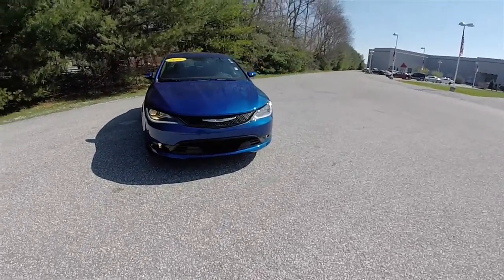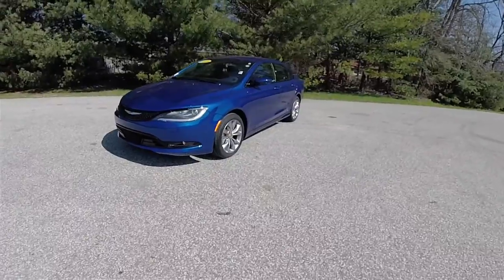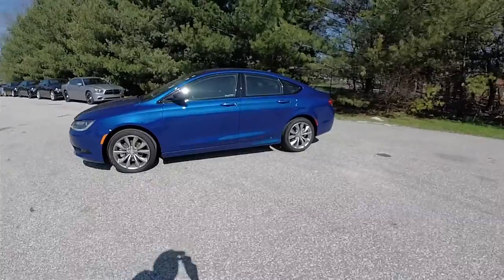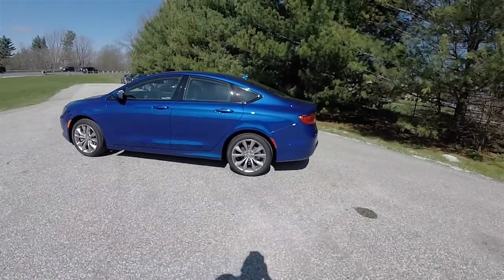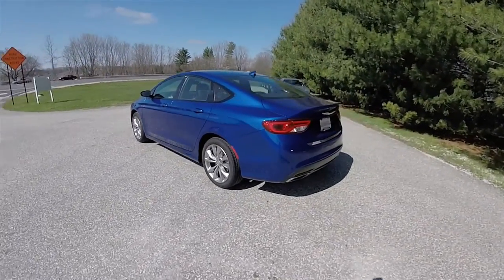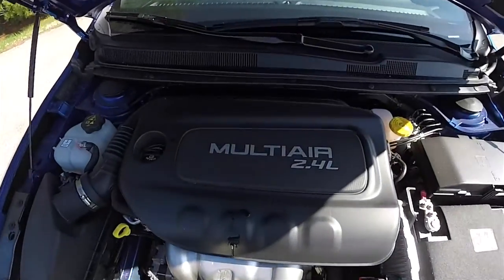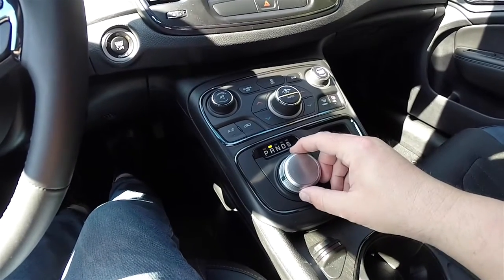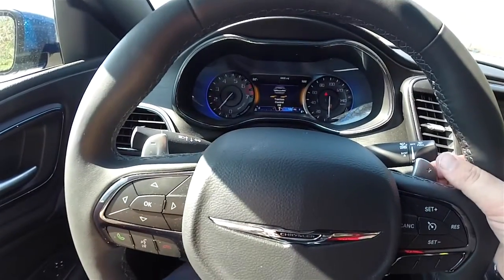Hello everyone. Today we're going to take a quick walk around look at this very nice and very well equipped 2016 Chrysler 200S. This 200S is in Vivid Blue Pearl Coat. It has the black and Ambassador Blue leather and sport cloth interior. This vehicle is front wheel drive, powered by the 2.4 liter Multi-Air four-cylinder engine with the nine-speed 948TE AutoStick automatic transmission with manual shiftability via the paddles on the steering wheel.